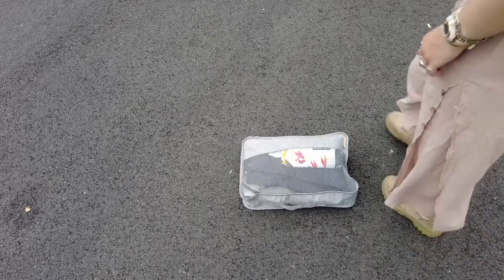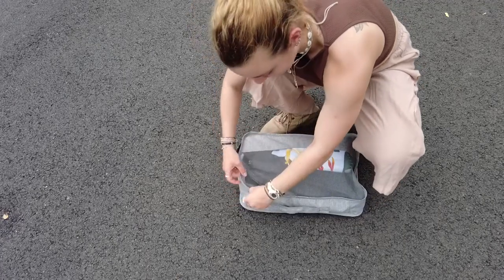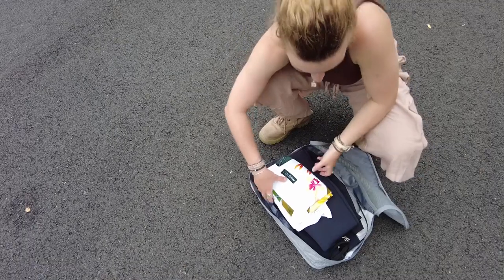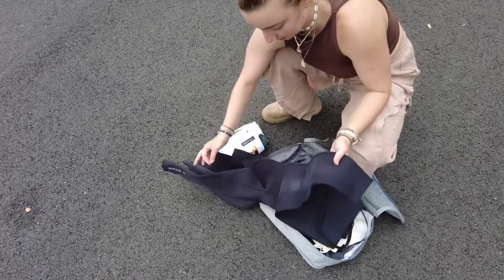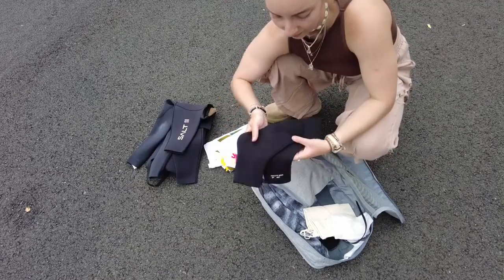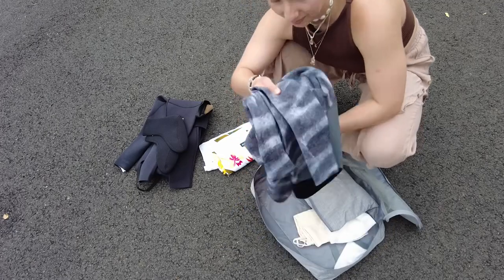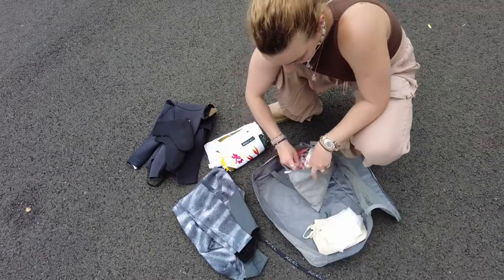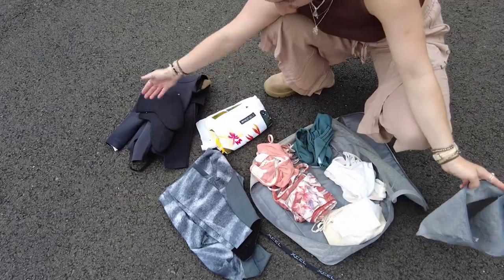Next up is a little bag for all my beach clothes — swimmers and wetsuits, since wetsuits are quite bulky and need a bag of their own. I've got a little cover-up from Tahiti, a long steamer wetsuit, some neoprene socks, and a short spring suit — probably overkill, but I'm a wuss in the cold. In a little bag I keep all my bikinis, just four pairs.